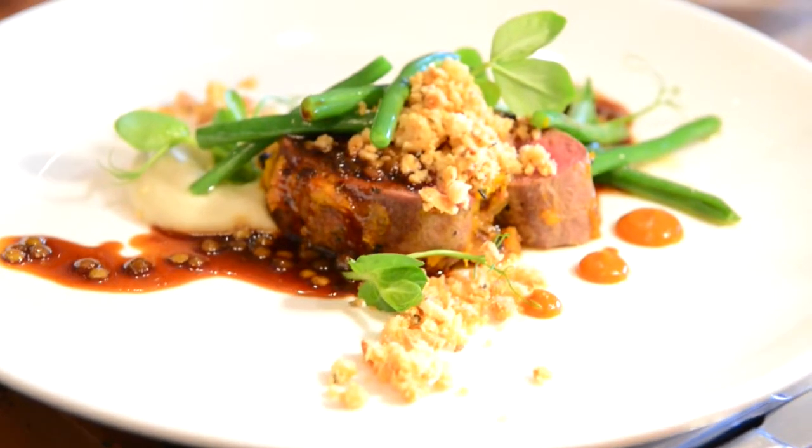And then a babotie jus and a pickled mango puree on the side. For veg, we've got some sautéed green beans and roasted parsnips, which have been pureed as well.